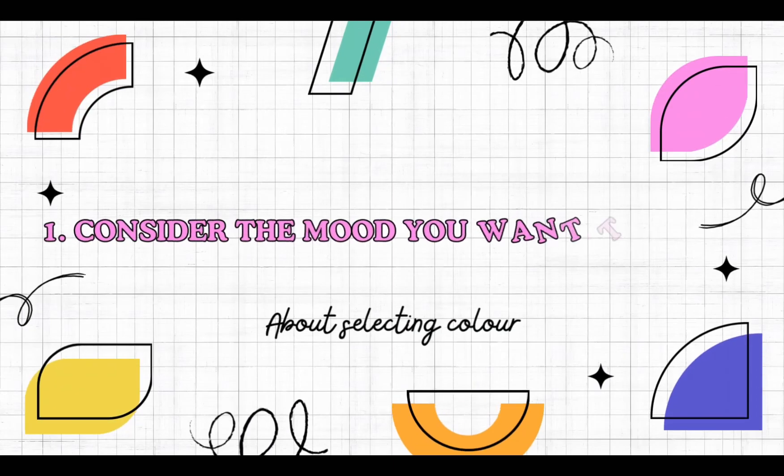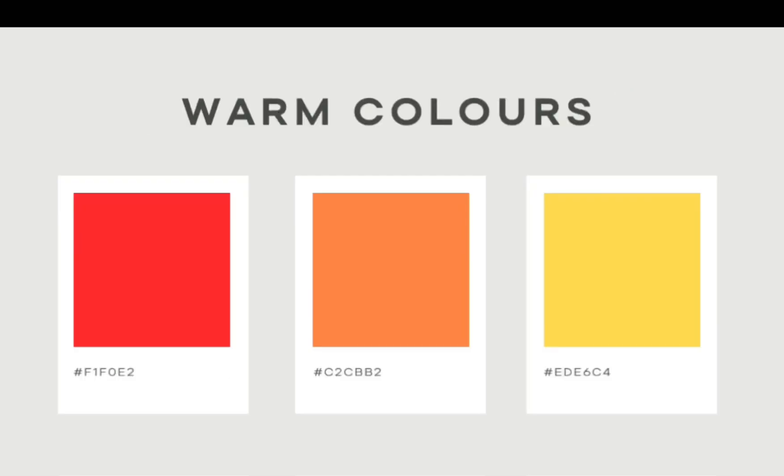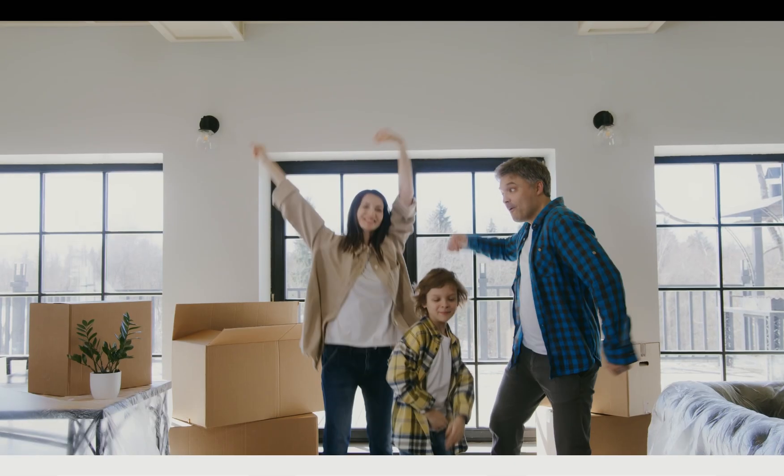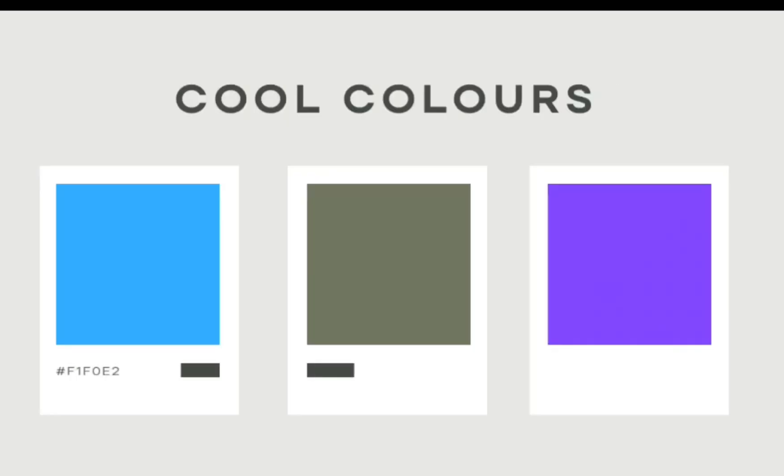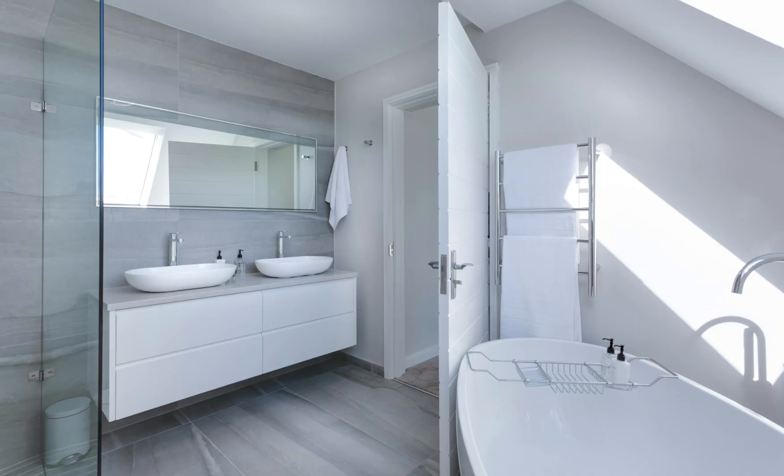Point number one: consider the mood you want to create. Colors can significantly impact how we feel. Warm colors like red, orange, and yellow create a cozy and energetic vibe, perfect for living rooms or kitchens. Cool colors like blue, green, and purple have a calming effect, ideal for bedrooms and bathrooms.